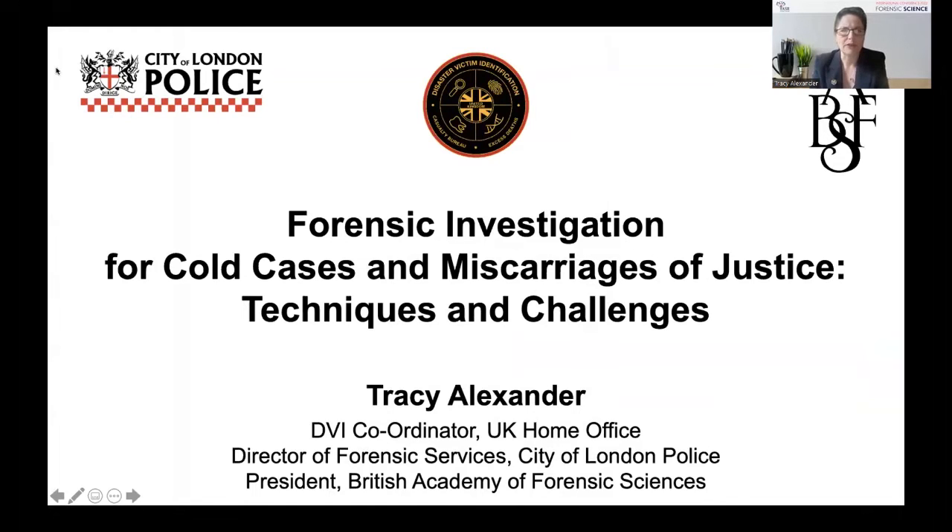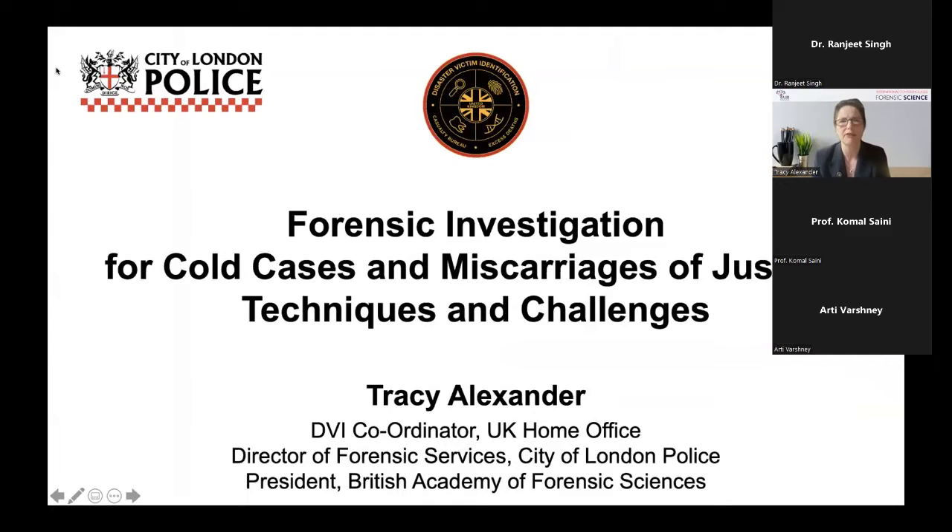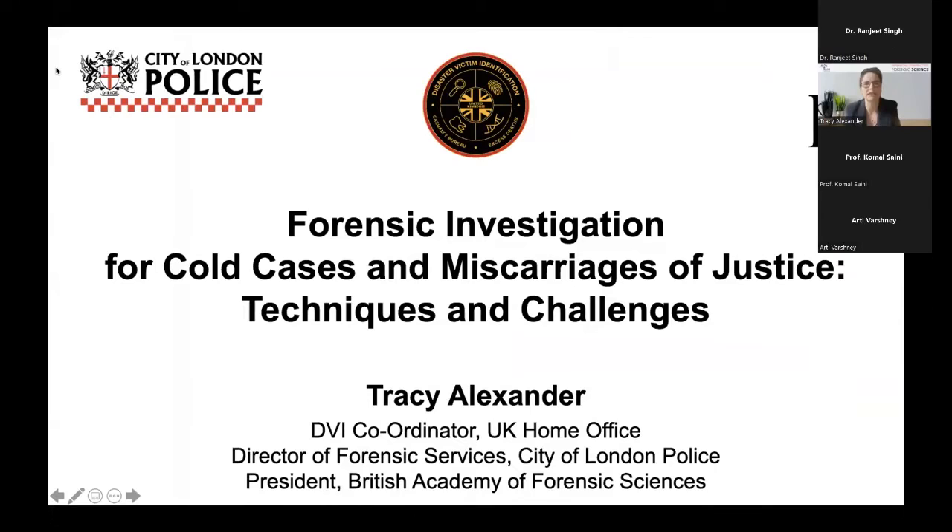For some time I was a specialist in cold case investigations, working for the Laboratory of the Government Chemist and Metropolitan Police Forensic Directorate at Scotland Yard. As the DNA database was introduced and forensic technology improved dramatically in the late 90s and early 2000s, we were looking at new forensic intervention methods to solve cases we hadn't been able to tackle previously. From there I went on to work in miscarriage of justice cases.